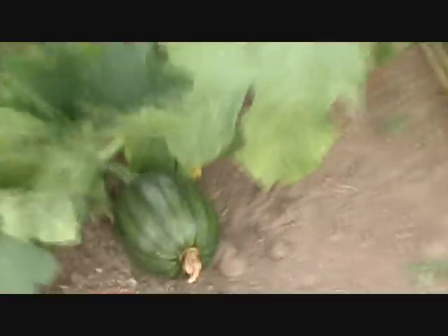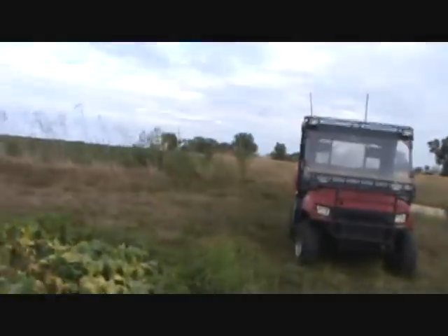Here's another little one. But yeah, I don't know how much more of these pumpkins are actually going to grow.